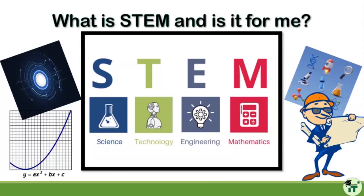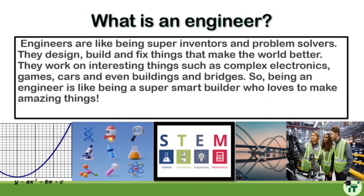STEM stands for Science, Technology, Engineering, and Mathematics. Three of these subjects we're relatively familiar with — science, technology, and mathematics — however engineering is something a little bit more uncommon, particularly in primary schools. All STEM subjects overlap, but particularly with engineering, which really does consist of science, technology, and mathematics. Engineers are like super inventors and problem solvers — they design, build, and fix things that make the world better, working on complex electronics, games, cars, and even buildings and bridges.